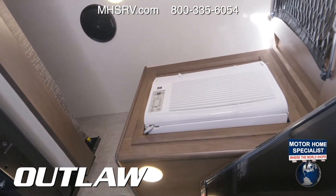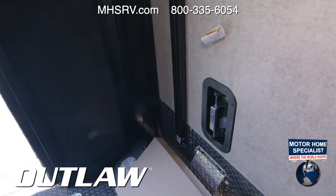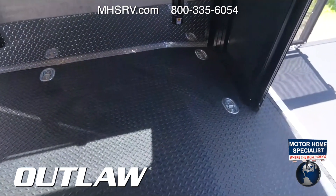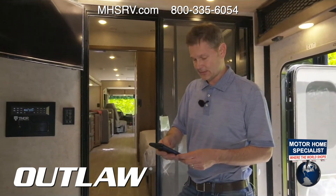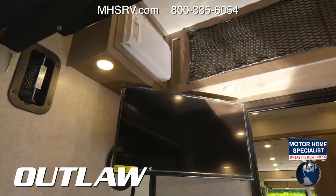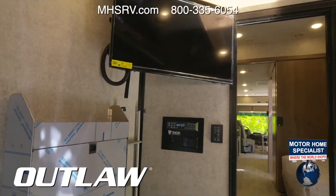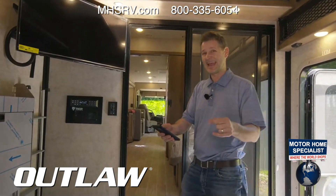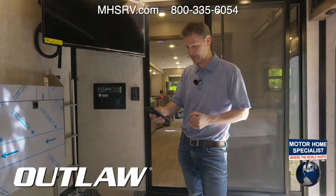We have two floor plans: the MB and the KB. The KB does have washer/dryer prep. You're going to find the MSRP on thormotorcoach.com — the 2022s are out right now. MSRP is on Thor Motor Coach dot com. This is the Ford 7.3 liter V8 — last year Ford switched from the V10 to the V8.